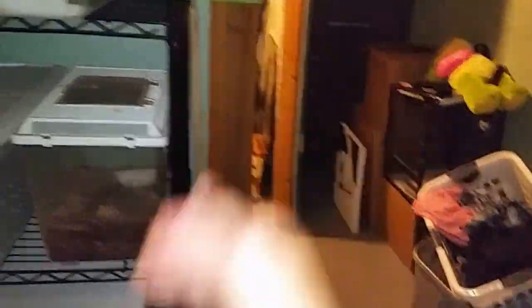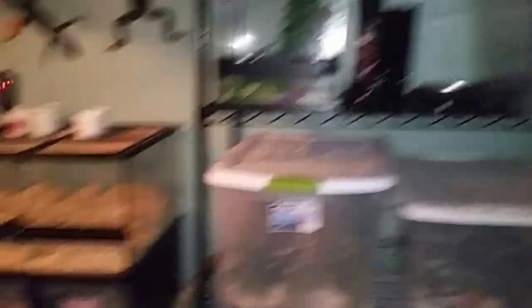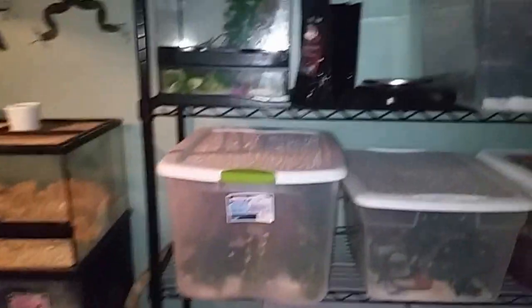In that other room over there I have a big basin tub that I can use to wash out tubs or bowls or whatever. It needs to be cleaned, but that makes it a lot easier. Yeah, this is so far the reptile room.